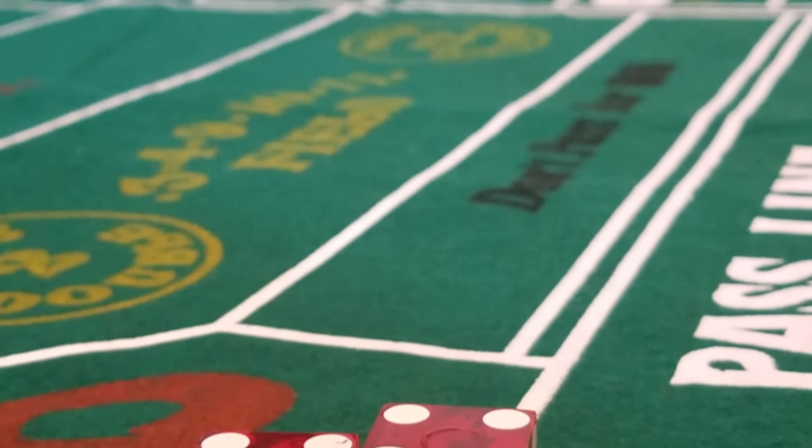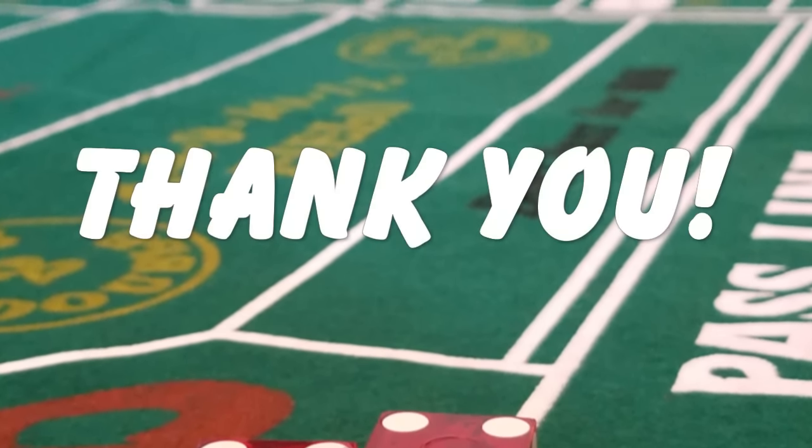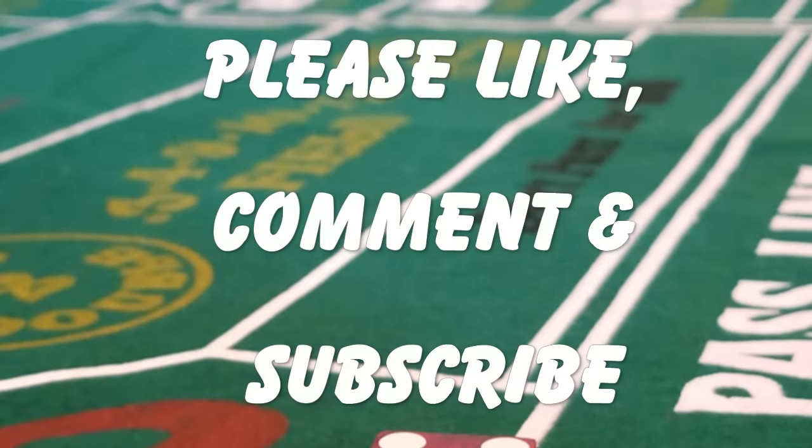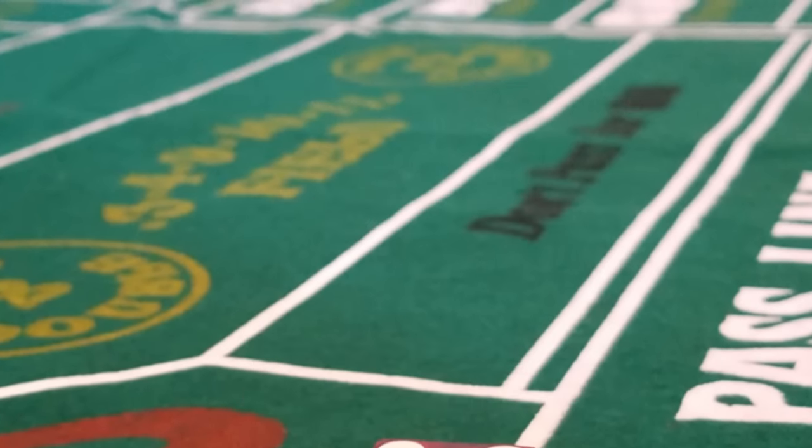Thank you for watching Five Dollar Yo's video on the eight key elements of a successful craps roll. If you enjoyed the video please like the video and subscribe to the Five Dollar Yo channel. We'll be posting more gambling tips videos soon.